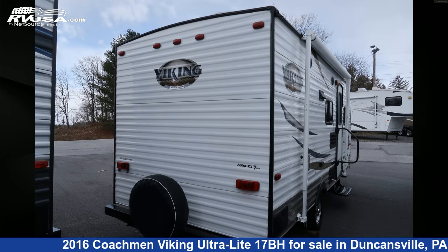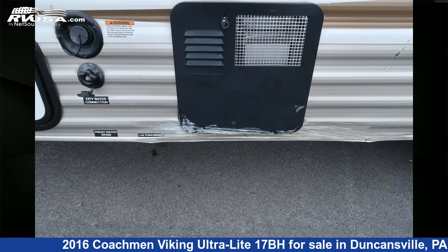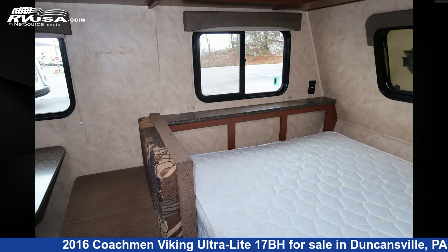This used Coachman is 21 feet 4 inches in length and features sleep 6, LP detector, auxiliary battery, leveling jacks, stovetop burner, spare tire kit, smoke detector, microwave, carbon monoxide detector, refrigerator, awning, and 33 gallons fresh water capacity.